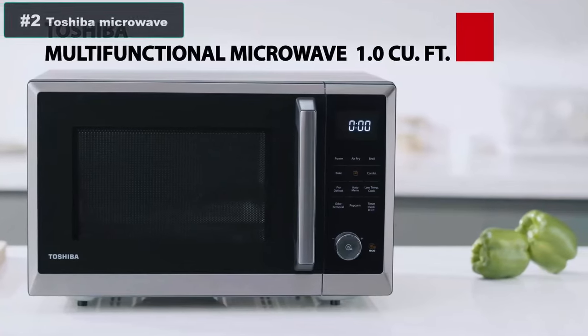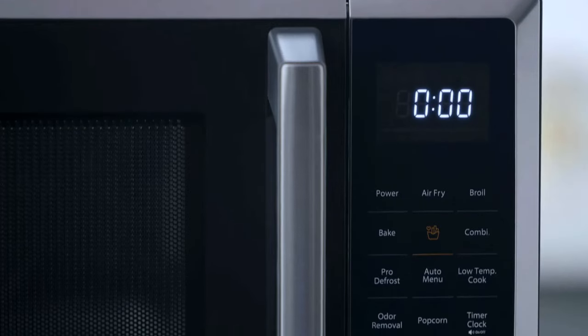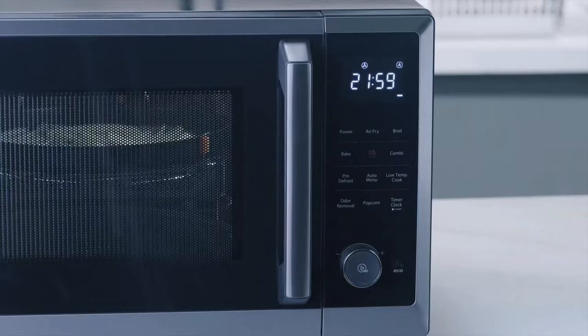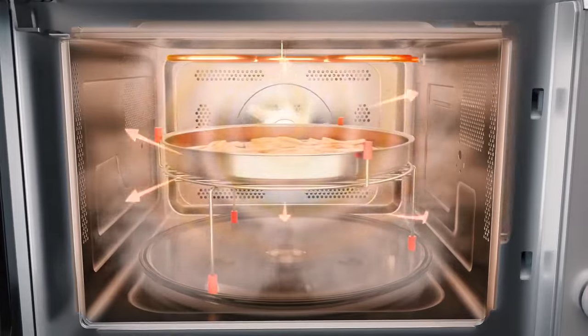Number 2: Toshiba Multifunctional Microwave — a 1-microwave with multi-functions including Microwave, Air Fry, Bake, Convection, Broil, Grill, Combi, Low Temp, Odor Removal, and Defrost, fulfilling more usages. You can enjoy wholesome fried food with original taste but less fat with the healthy air fry function.